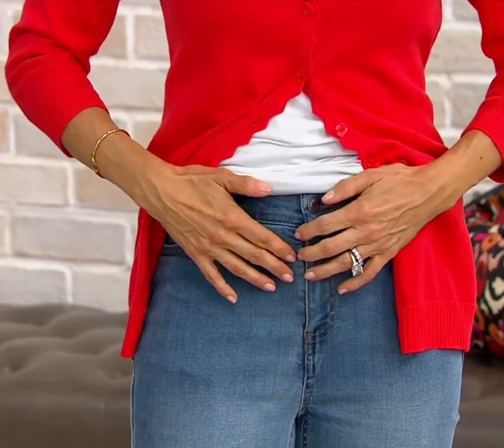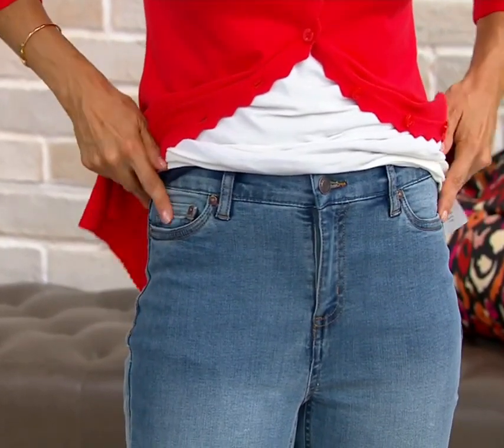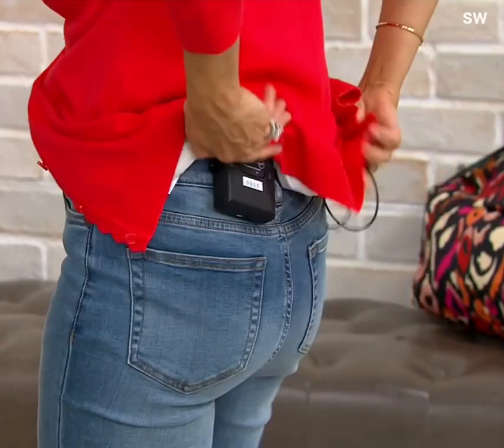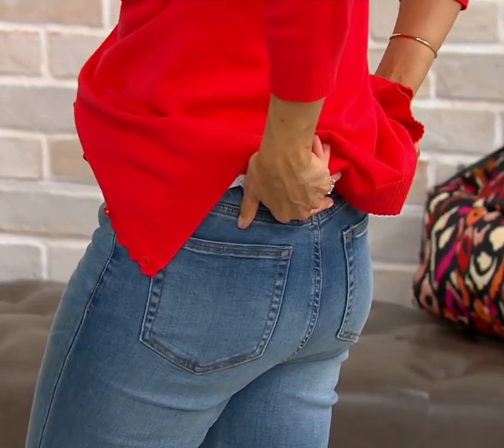You have traditional belt loops, zipper, and button, and the coin pocket, as well as the left and right hip pocket. And then in the back — don't mind my mic pack — you're going to have two pockets in the back.